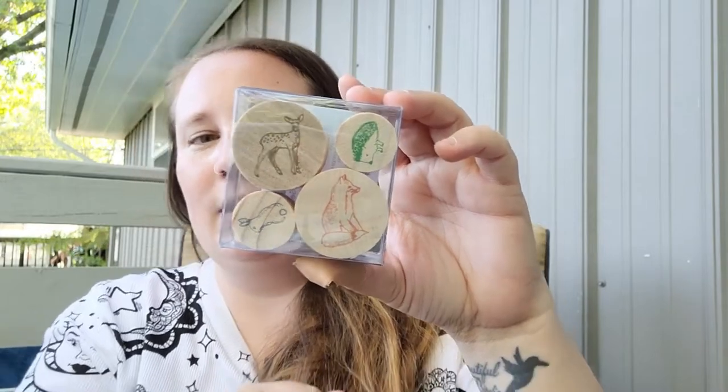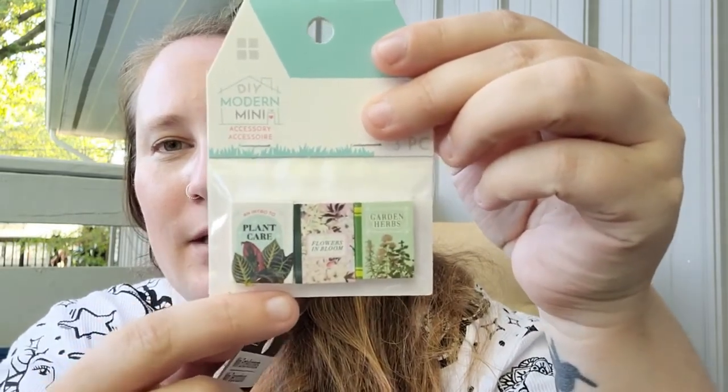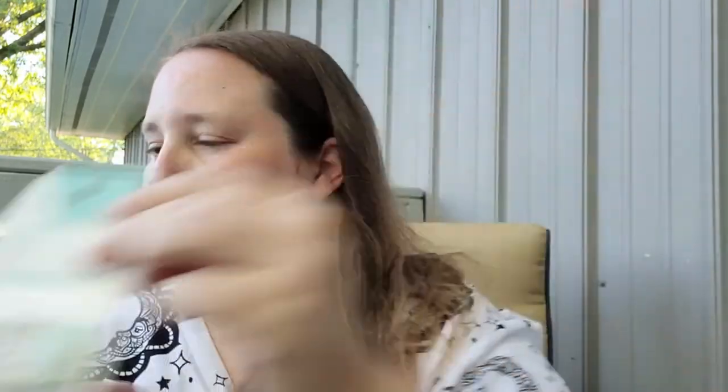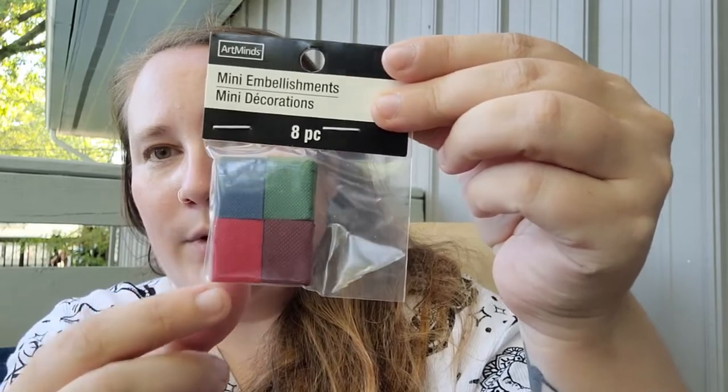I am infatuated with anything tiny, so I had to pick up some miniatures. I found this DIY modern mini accessory set — it's three tiny plant books, which I'm going to add to my little dollhouse. I also picked up another set with eight miniature books in it. I thought they were so cute.